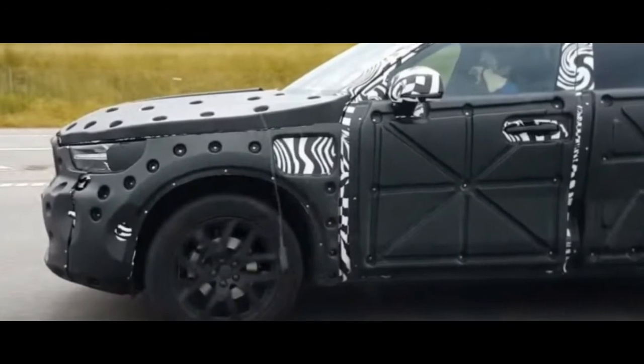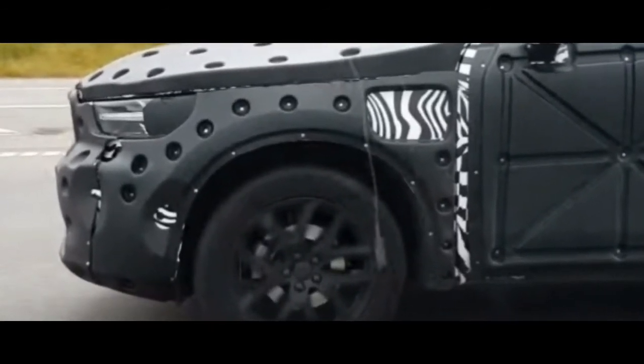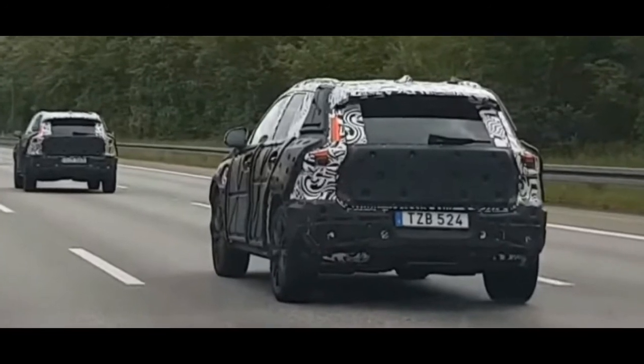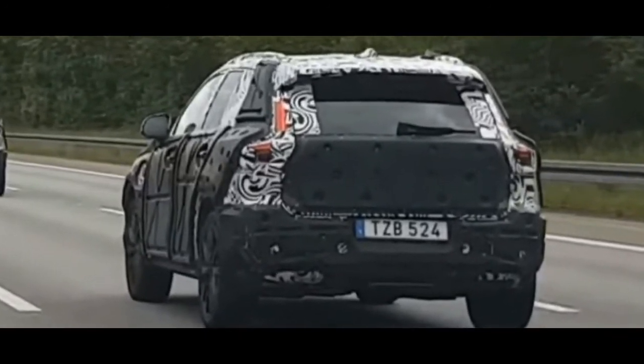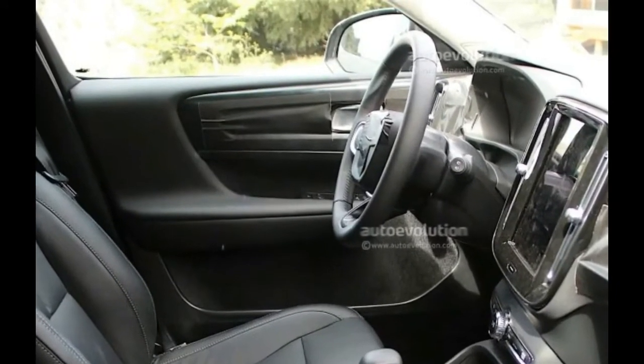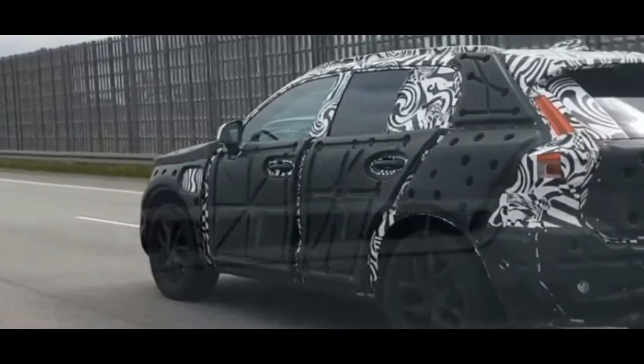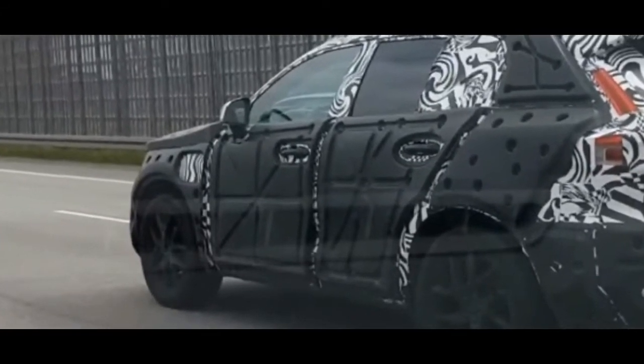The XC40 will look pretty much identical to the 40.1 concept, which received a lot of praise for how it looked. The car will get a swept-back look similar to the concept, with XC pillars that will make the roof seem like it's floating, as well as a bulky front end. Doors, headlights, large L-shaped taillights, and clean-cut design lines will become the trademarks of the future XC40.